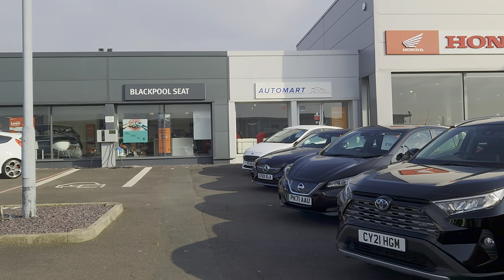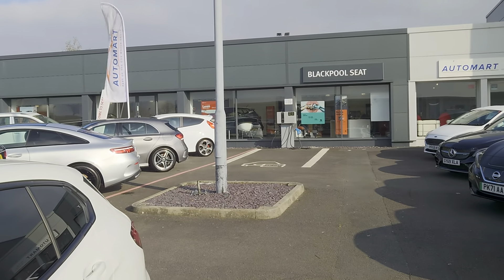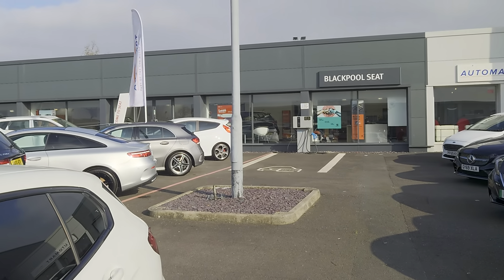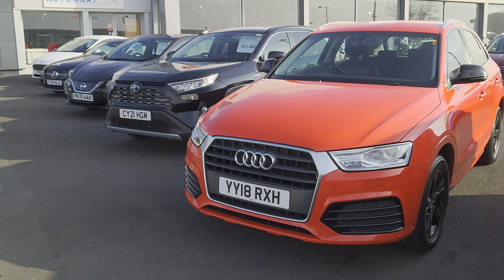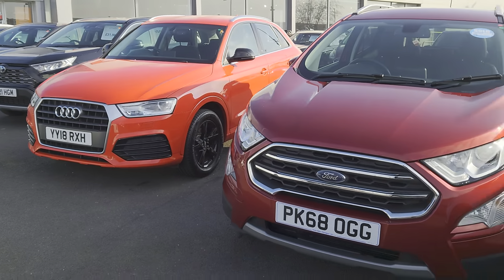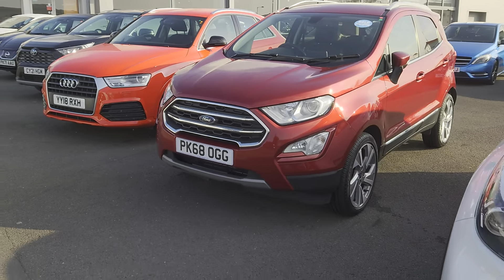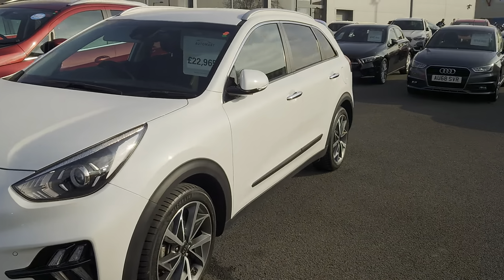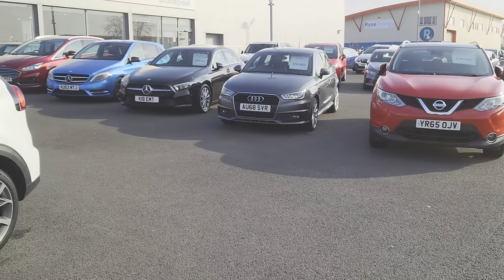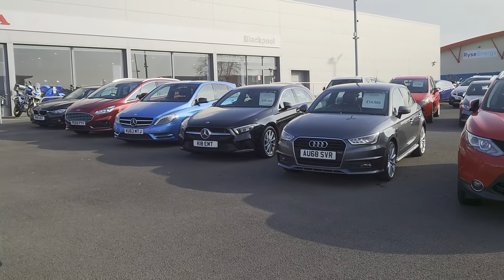Good afternoon folks and welcome to Blackpool Automart, my name is Danny. Here we are at our site next door to our partners at Blackpool Seat. As you can see, plenty of stock on the forecourt for you to come and have a look at. You can also subscribe to our YouTube channel and have a look at our vehicle videos online, or go direct to our website which is coxmotorgroup.com.